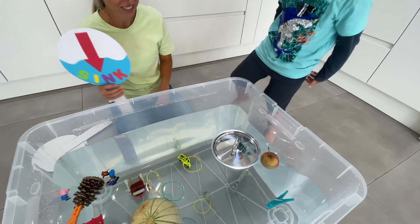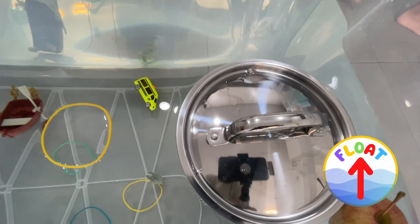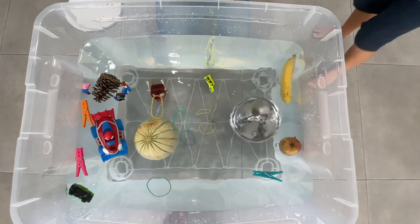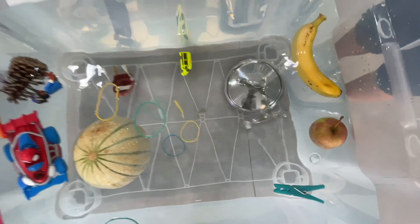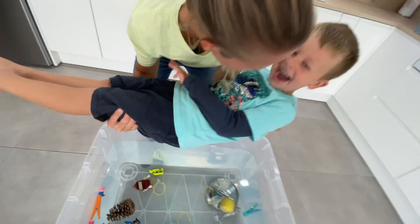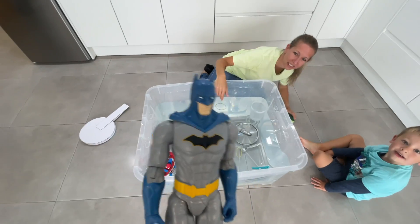Right now it's floating. But let's try the banana. Oh it's floating. Sink or float here — this fork is so tiny when you look in there. It's Batman!